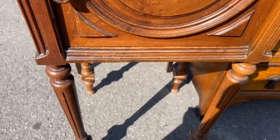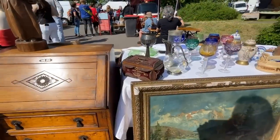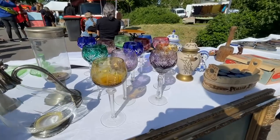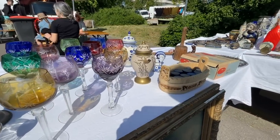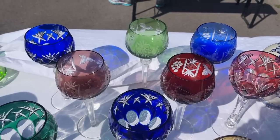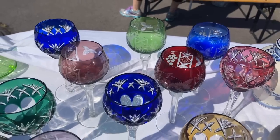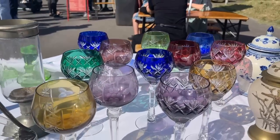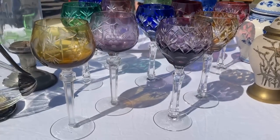Here's another French nightstand. Cut-to-clear — you do find lots of cut-to-clear goblets at the flea markets. I like the mixture. I know some of you just want the cobalt or the emerald or ruby, but I like the variety, and I have added quite a few during this trip.